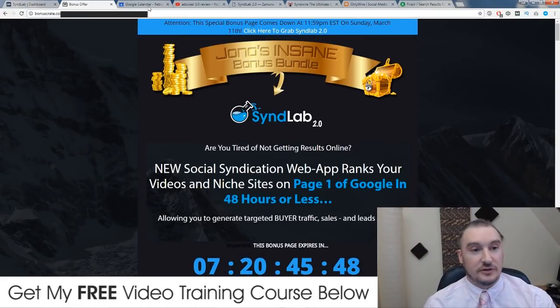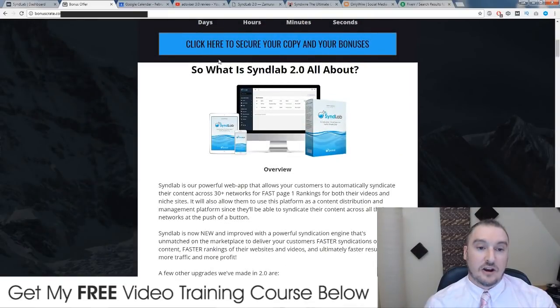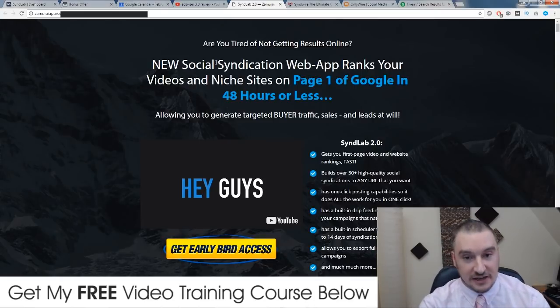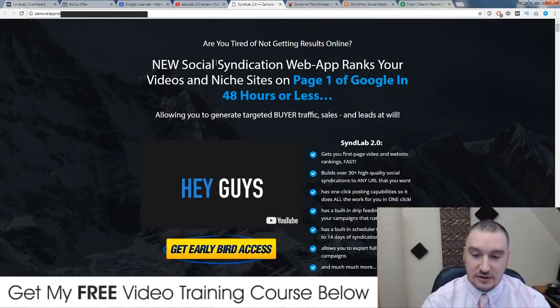Now I'm going to go through to the sales page. Are you tired of not getting results online? New social syndication web app ranks your videos and niche sites on page one of Google in 48 hours or less, allowing you to generate targeted buyer traffic, sales, and leads at will. SynthLab 2.0 gets you first page video and website rankings fast, builds over 30 plus high quality social syndications to any URL, has one-click posting capabilities, a built-in drip feeding option, a built-in scheduler to schedule up to 14 days of syndication, and allows you to export full reports of your campaigns.